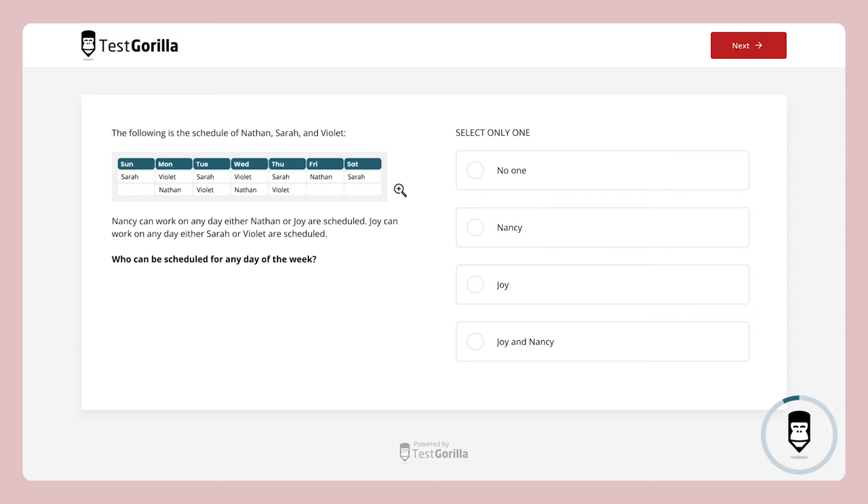Time's up — here's the correct answer. Were you able to figure it out? This next sample question is a little different: it requires candidates to do a bit of math in their head. Try this one and see if you can find the right answer.